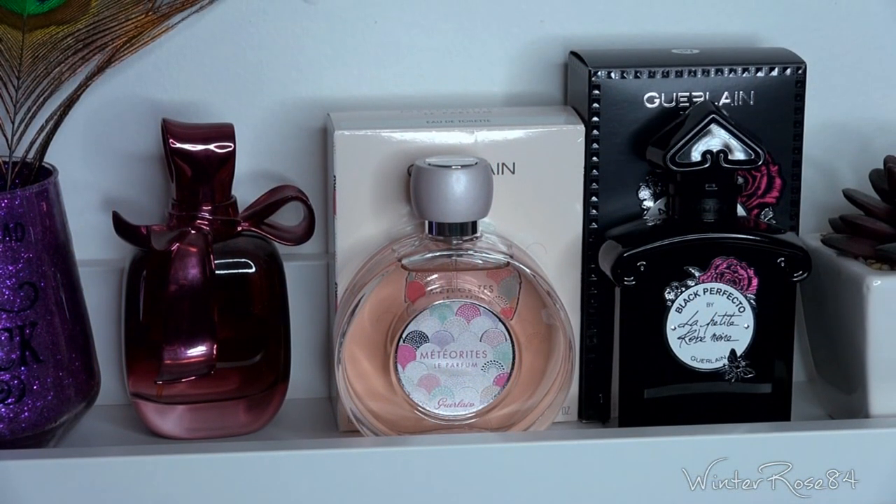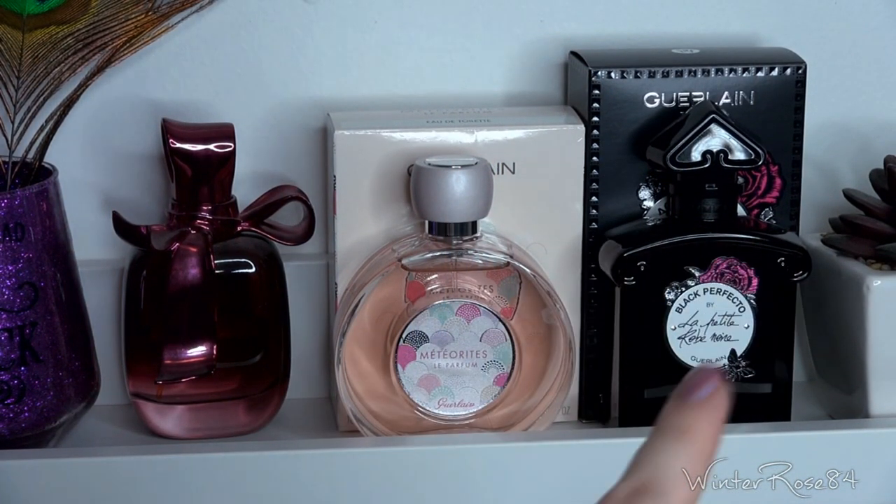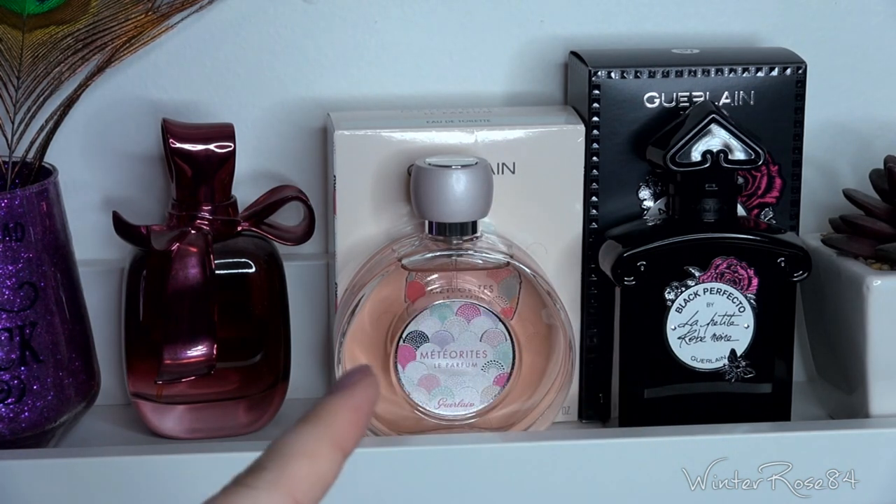Moving to the shelf, I've got another Black Perfecto Floral. Next to it is Meteorites Parfum by Guerlain, meant to have the same scent as the popular meteorite balls. I purchased it on sale — I think it's been discontinued — it's sort of powdery with violet scents. I'm not sure if I like it completely or whether I'll pass it along, but it's a pretty bottle to display at least.